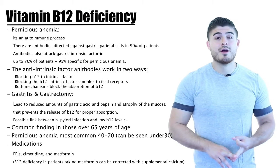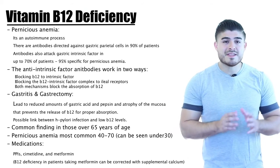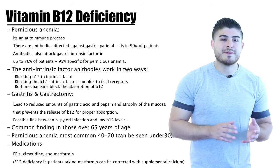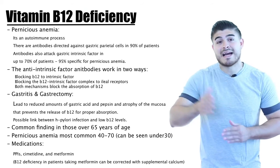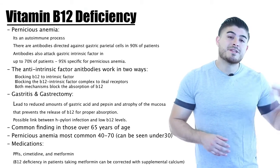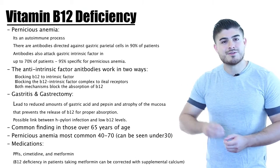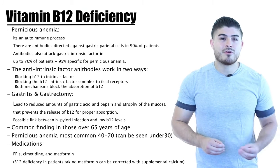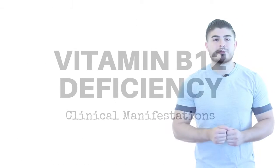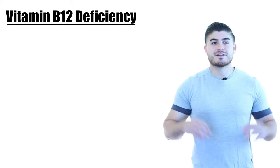Regarding medication side effects, cimetidine, PPIs, and metformin are common causes of B12 deficiency. Metformin-related deficiency can be corrected with calcium supplementation. We must be careful because metformin is typically used for type 2 diabetes, and diabetics often experience paresthesias and neuropathy — the same symptoms as B12 deficiency. So we can't simply attribute neuropathy to diabetes; we have to check for B12 deficiency and give calcium supplementation if needed.